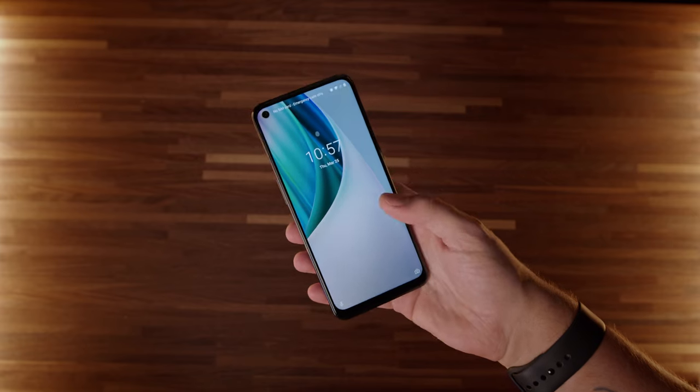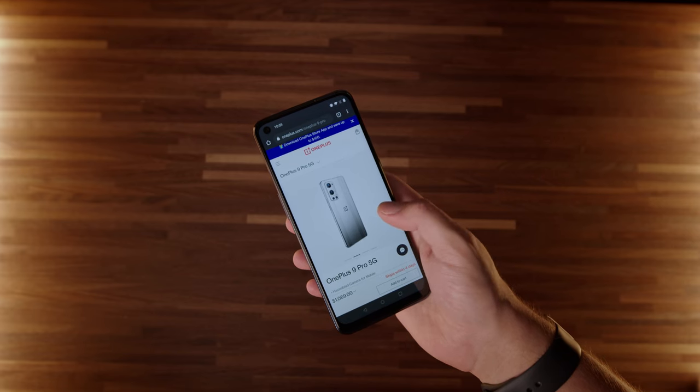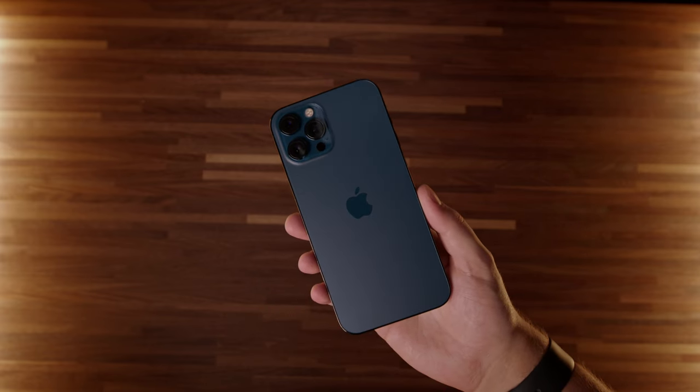Moving on to phones — I usually carry around both an iPhone and an Android device. Ever since I sent back the S21 Ultra with the beautiful matte black, I've been carrying the OnePlus Nord N10 5G. It's a great budget-friendly phone and I hope to replace it in the next couple of days — I'm sure you can all guess with what. My main device is the iPhone 12 Pro Max. I absolutely love the squared-off edges, the matte black finish, and yes, I am a caseless person — I don't like cases at all.